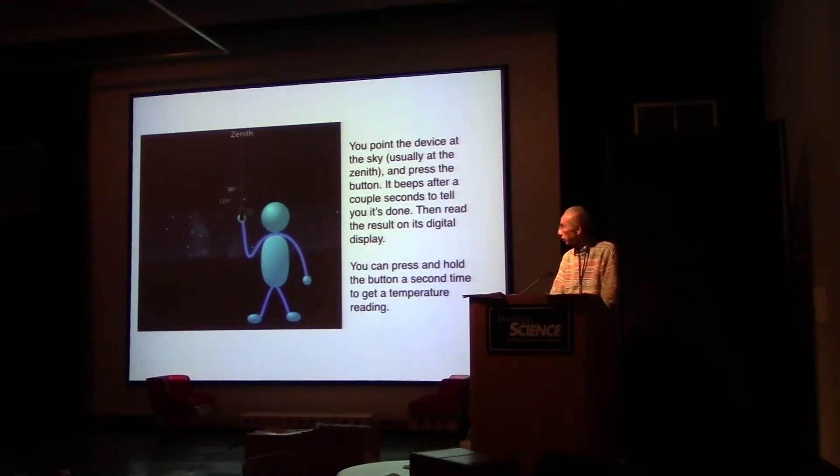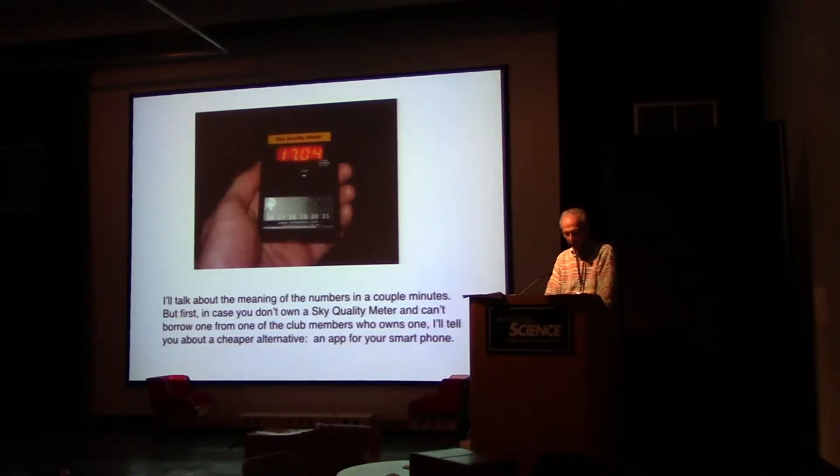You point this device at the sky, usually at the zenith, press a button, and it beeps after a couple of seconds to tell you it's done. Then you read the result on the digital display. You can also press and hold the button a second time to get a temperature reading. There are a couple of different models showing either 80 degrees or 120 degrees of sky that you're measuring the darkness of.